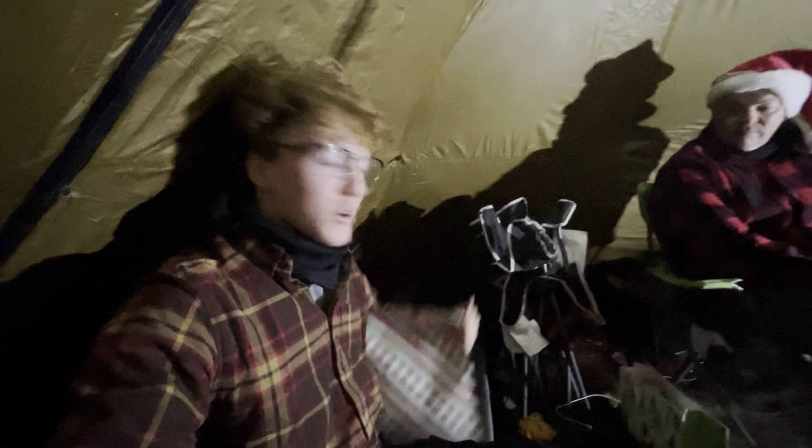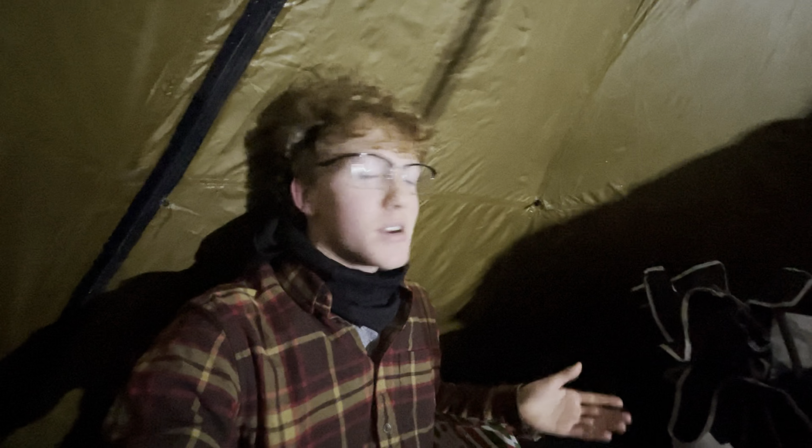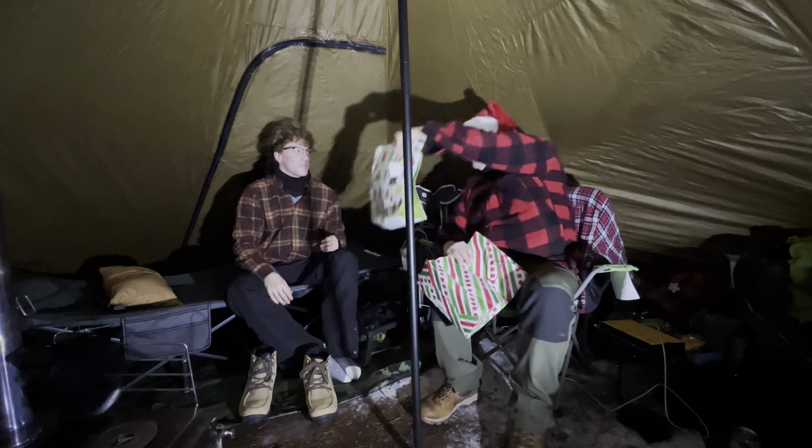This wouldn't be a Christmas camping video if there weren't gifts involved. So my dad and I have come together and we're going to do a little quick gift exchange in celebration of the holidays. We are filming this on December 22nd, so Christmas is three days away. I'm going to assume because we're camping, everything here is camping related. Let's give this a try — hey dad, here you go. Gee thanks, Liam. Hey Liam, I got you a gift.